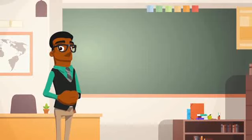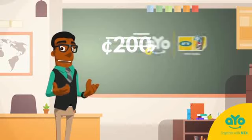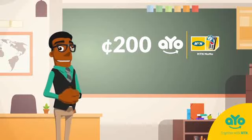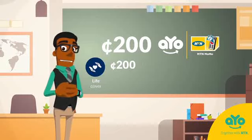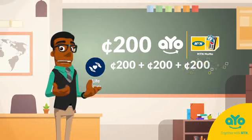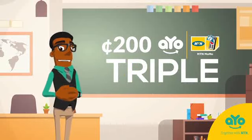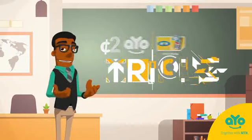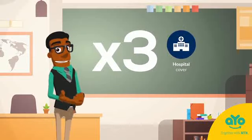Let's do the math. Say you send 200 Ghana cedis to Mamazima in the village for her upkeep, and you sent it via MTN mobile money using io Send with Care. You immediately receive insurance cover of 200 Ghana cedis plus 200 Ghana cedis plus 200 Ghana cedis — that is triple the cash — for life insurance cover available to both you and the recipient. Additionally, you can enjoy up to three times the amount you send as hospital cover.